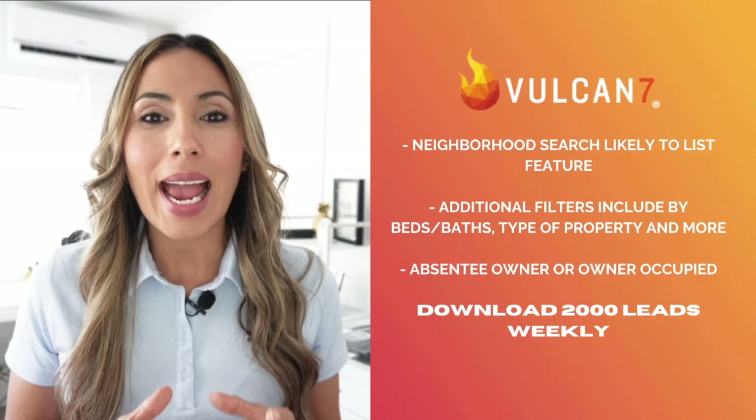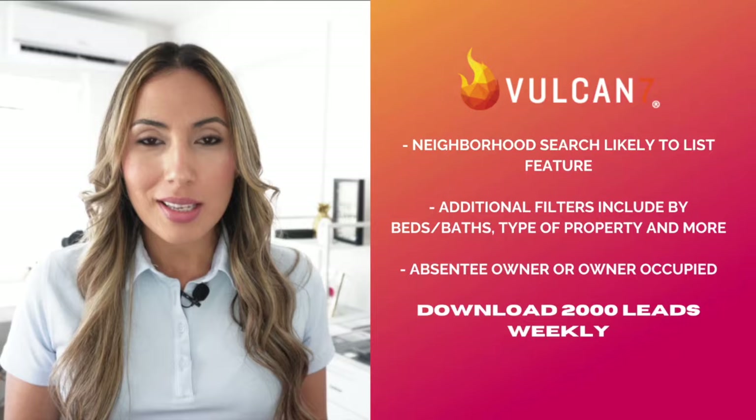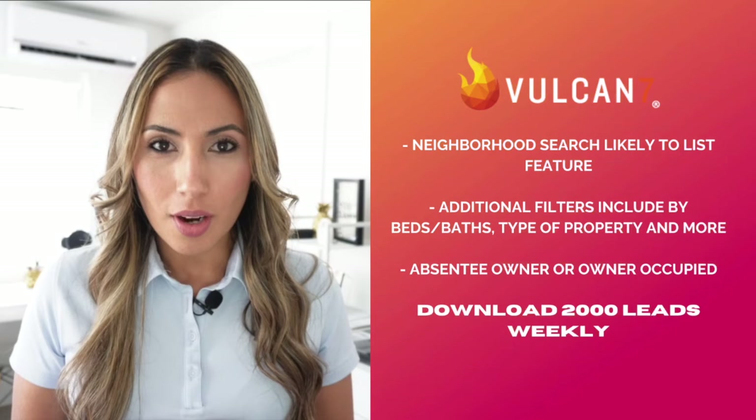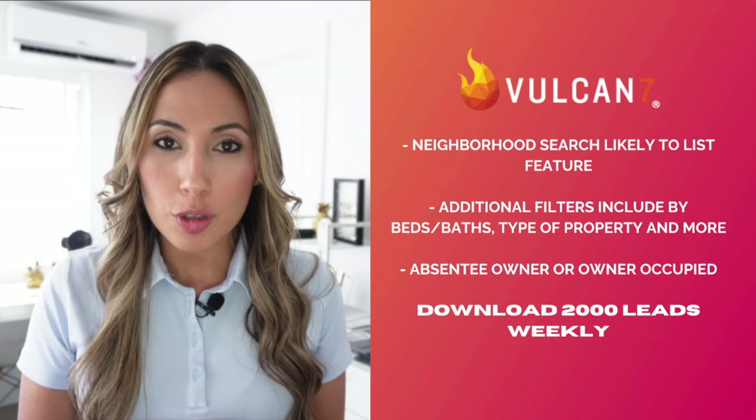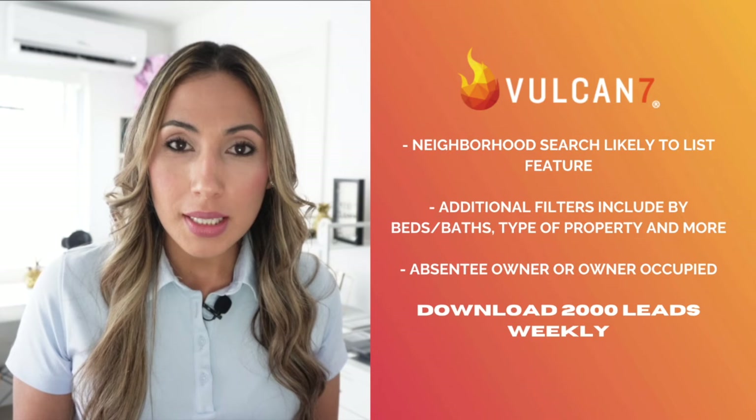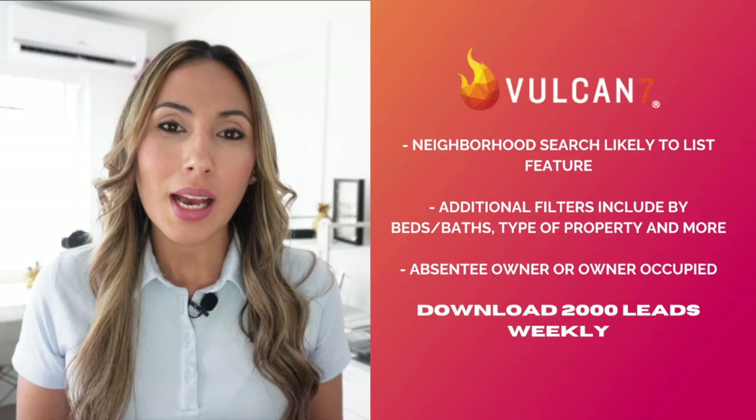So what makes them different? Let's begin with Vulcan 7. Aside from everything mentioned, Vulcan 7 takes their neighborhood data search a little further. They have a feature called 'likely to list,' which filters just the homeowners that are likely to put their home on the market — a great place to start when making neighborhood calls. Vulcan 7 also allows you to filter leads by bedrooms, bathrooms, type of property, single family or condo, and whether it's an absentee owner or owner occupied. You can download 2,000 leads each week.